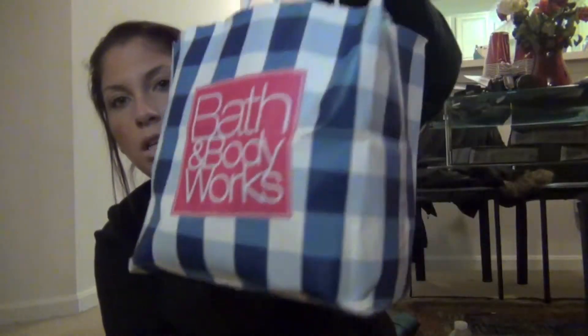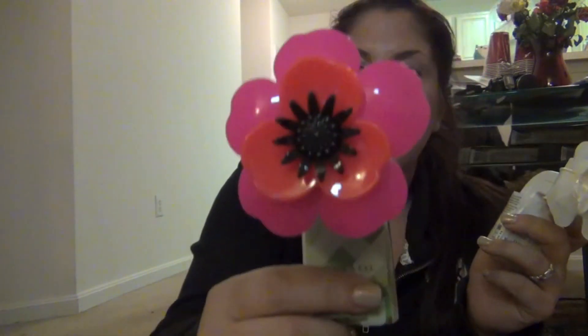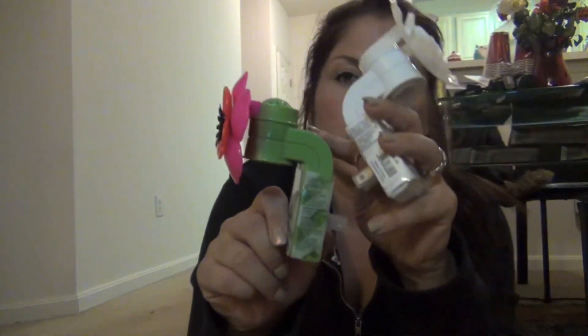Then I went to Bath and Body Works. I had a coupon so this was free — their Fine Fragrance Mist in Sensual Amber, which is one of my favorite scents. I also picked up two wallflowers. We have a bunch all over the apartment but I wanted some cute ones for the new place. One is going to go in our kitchen — it has a green base with hot pink and a corally red with a black center, which matches our black and red kitchen. The other one is for our bedroom, which is going to be white, gray, and yellow.